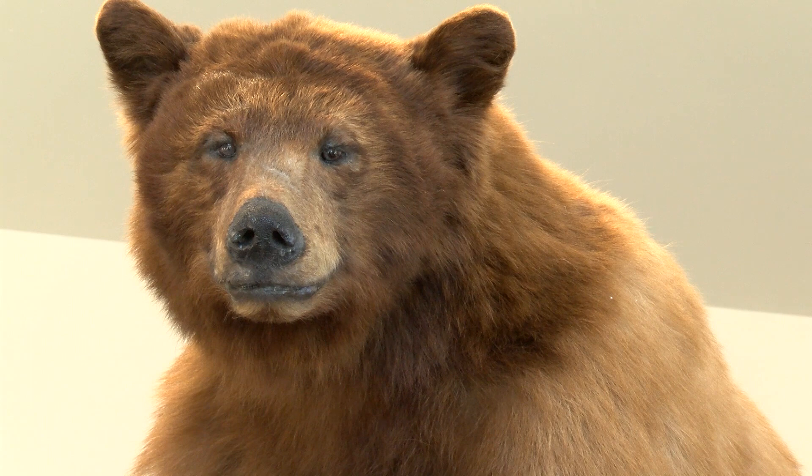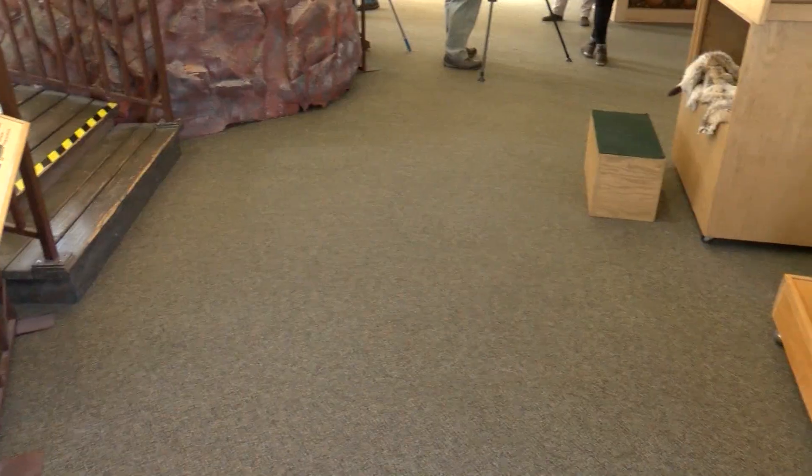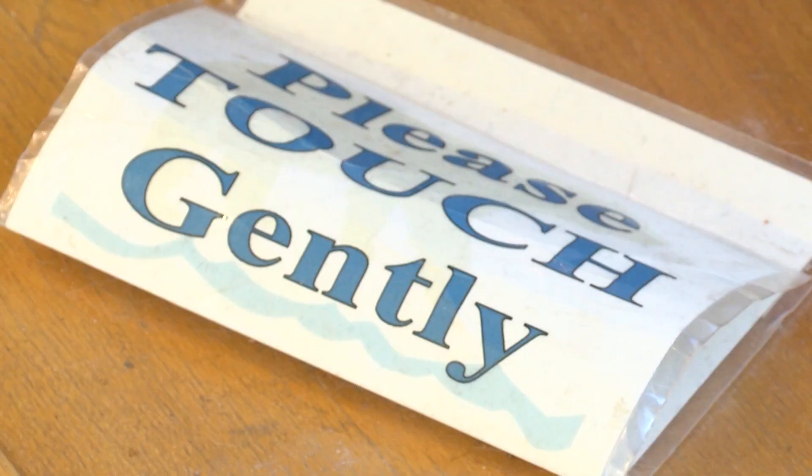Bear Creek Nature Center is one of the only places around here where kids and adults — kids of all ages — can come in and pet a taxidermy bear. If you look around, most things that we have here are designed for people to interact with them on a physical level, because I think that's a really conducive learning environment. This one roller bear over here — that's her purpose, so people have the opportunity of actually touching a real bear.